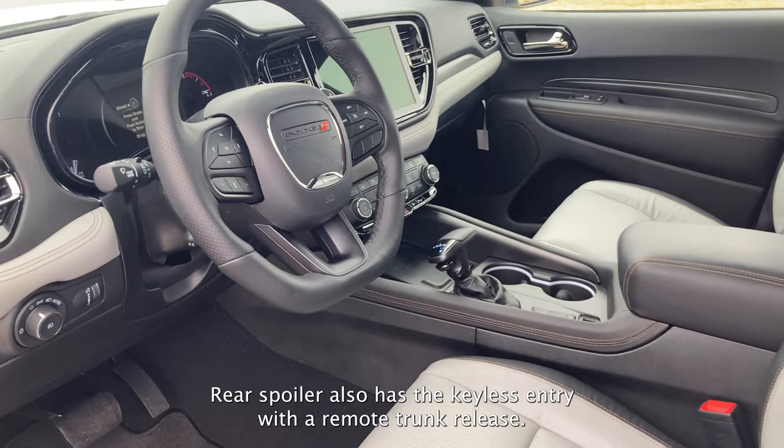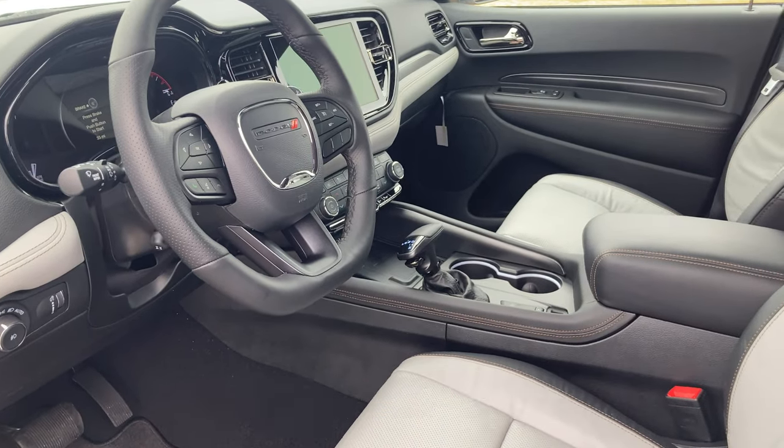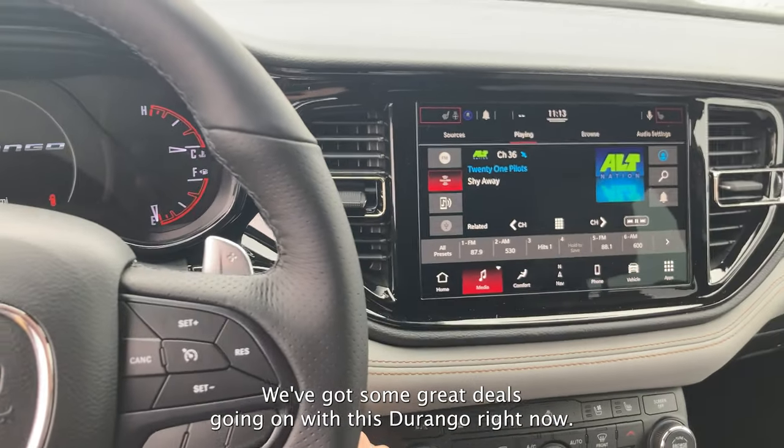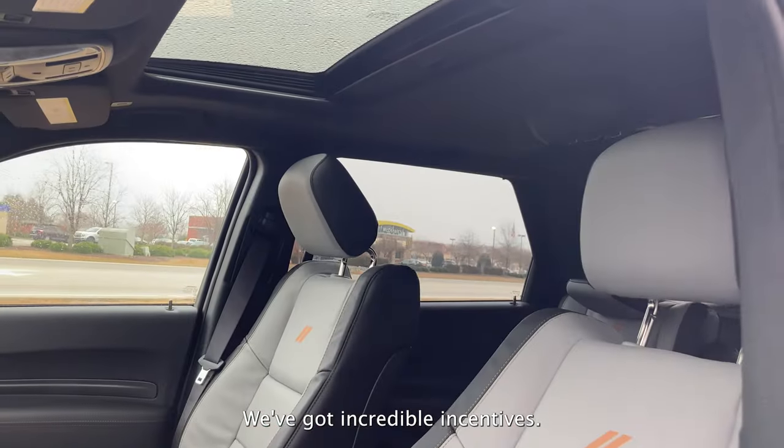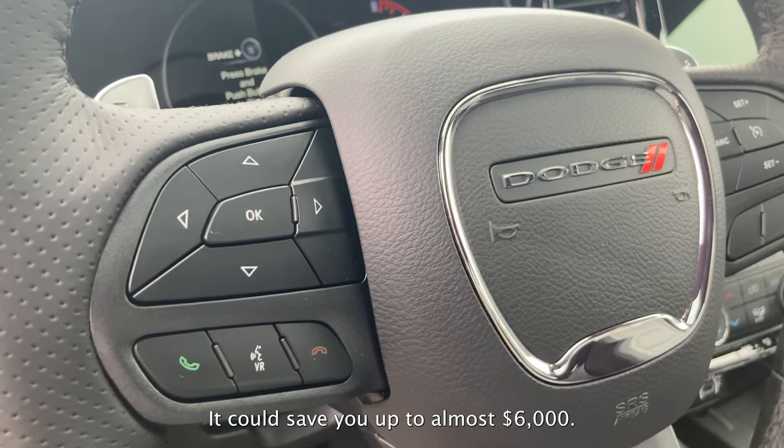It also has keyless entry with a remote trunk release. And we've got some great deals going on with this Durango right now today — bonus cash, incredible incentives that could save you up to almost $6,000.